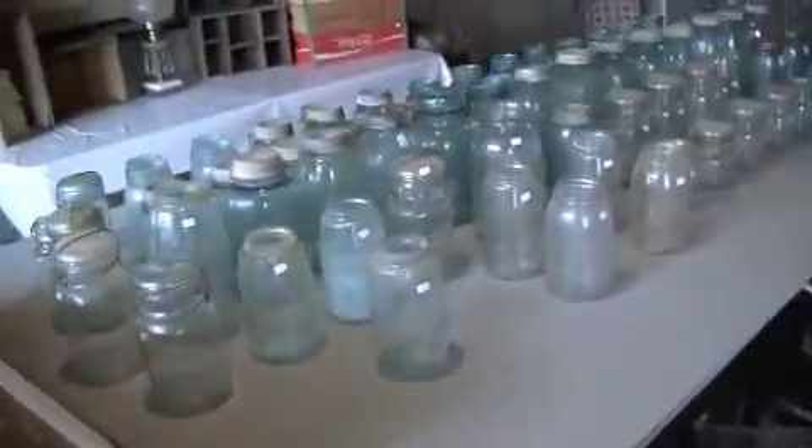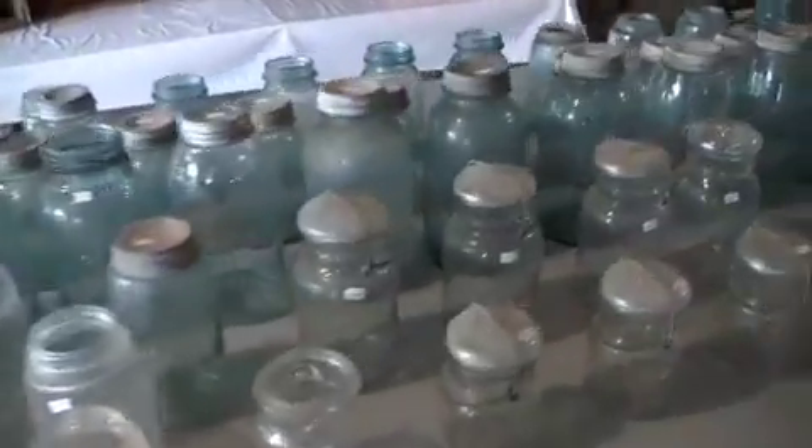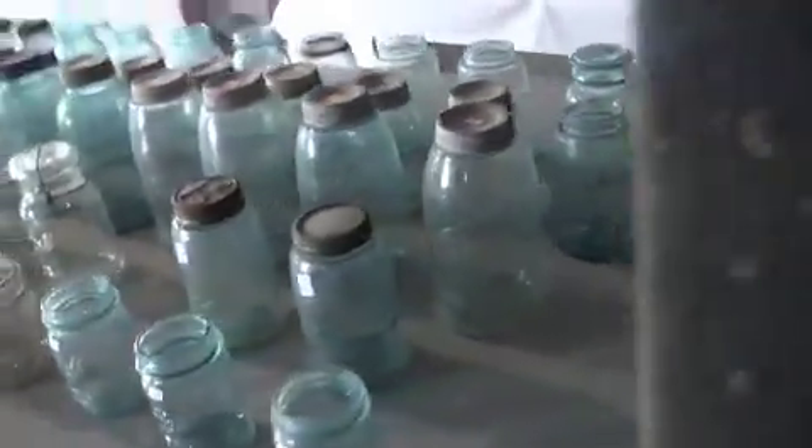There is quite a collection of antique canning jars — Ball, Kerr, Atlas.